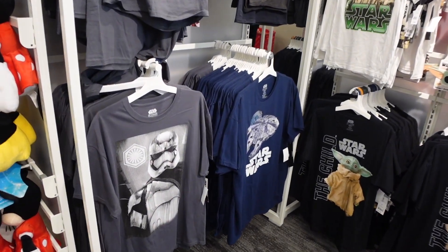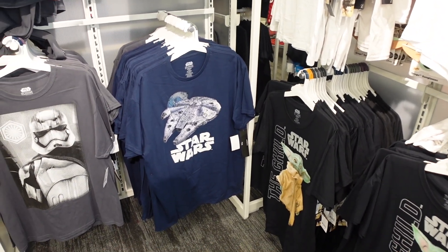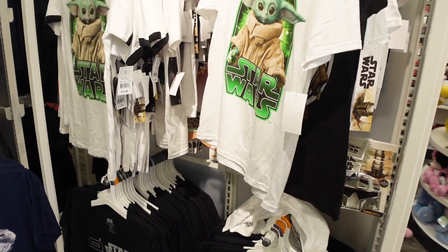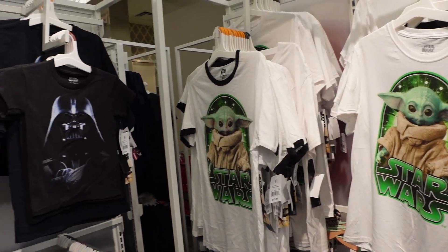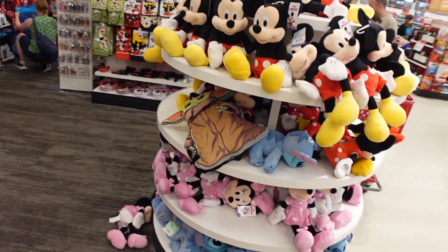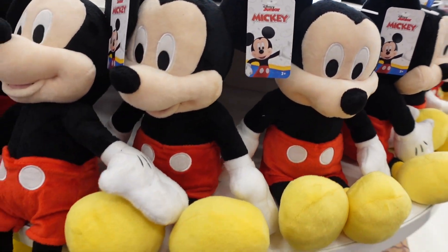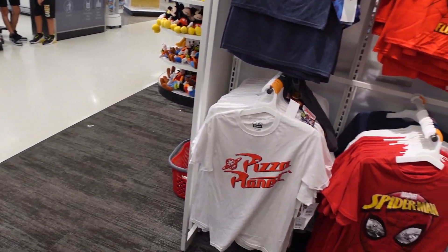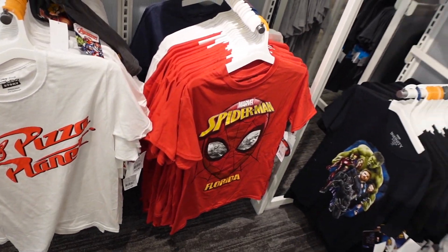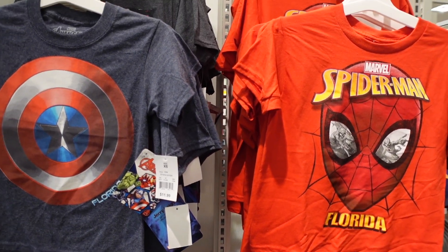They even have some Star Wars merchandise here. Your local Target will have some similar items but not as big a collection — the large selection here is because of the proximity to Disney. I've bought so many awesome t-shirts here at Target. We'll leave some affiliate links down below so you can check out items we've found at Target and purchase directly through them — it's no cost to you but gives us a small commission, which really helps the channel grow.